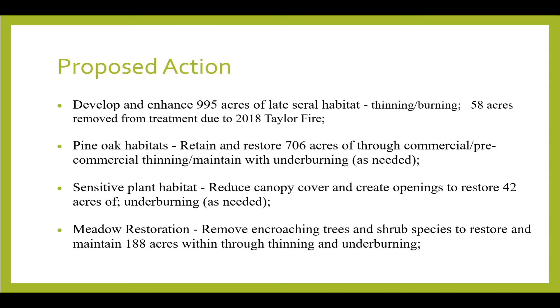Developing and enhancing late seral habitat was identified as a need in the Rogue Basin strategy. Working with Fish and Wildlife Service to identify areas for habitat enhancement, many areas in this project — over 70 percent — were either managed stands or fire scars across the landscape. Looking at that mid-seral, we had a large amount of that in the landscape.